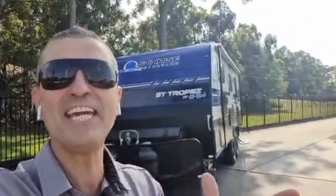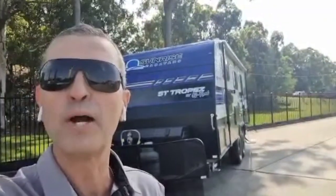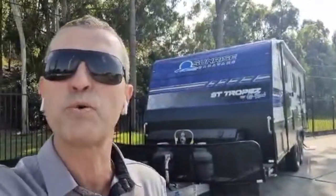G'day everyone, Caravan Steve here. What a beautiful day it is here at Sunrise Caravans. We're at 290 Eastern Service Road at Burpingarra here in Queensland. Like I said it's a gorgeous day, the sun's out. Beautiful one day, perfect the next — which best describes Queensland.